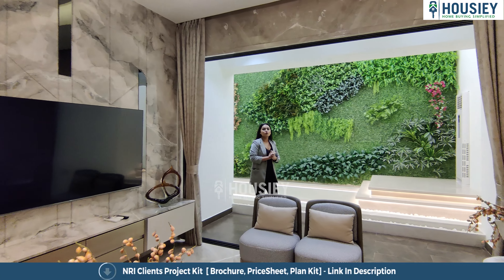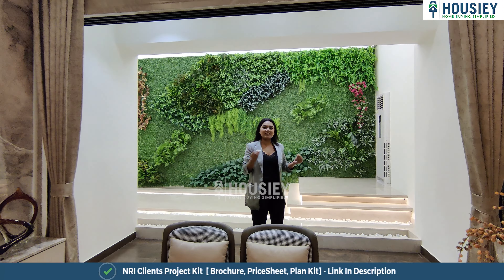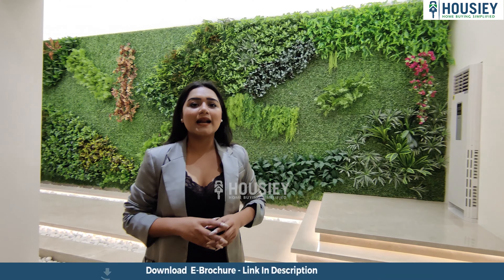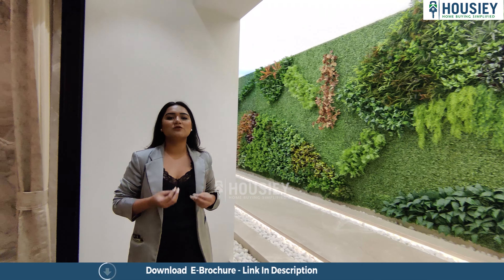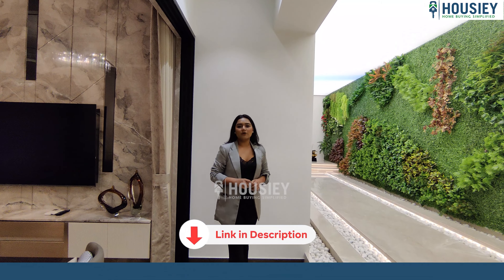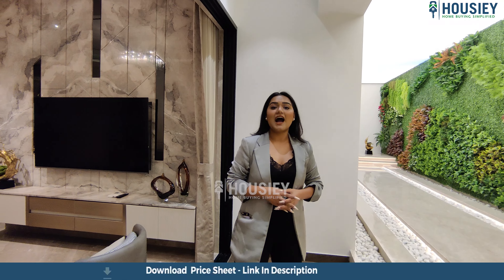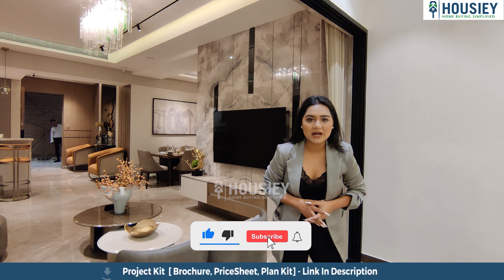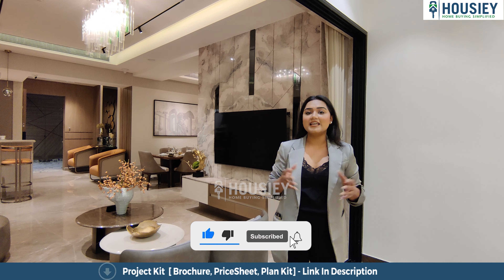Yes ladies and gentlemen, I am super impressed by this 3 BHK house and I'm sure you will also like it. Press the link below to download the e-brochure of this project today and get all the knowledge about it. To get more such videos, do not forget to subscribe to our channel and press the bell icon for daily updates. We will be back with more videos for your real estate hunt. Thank you.